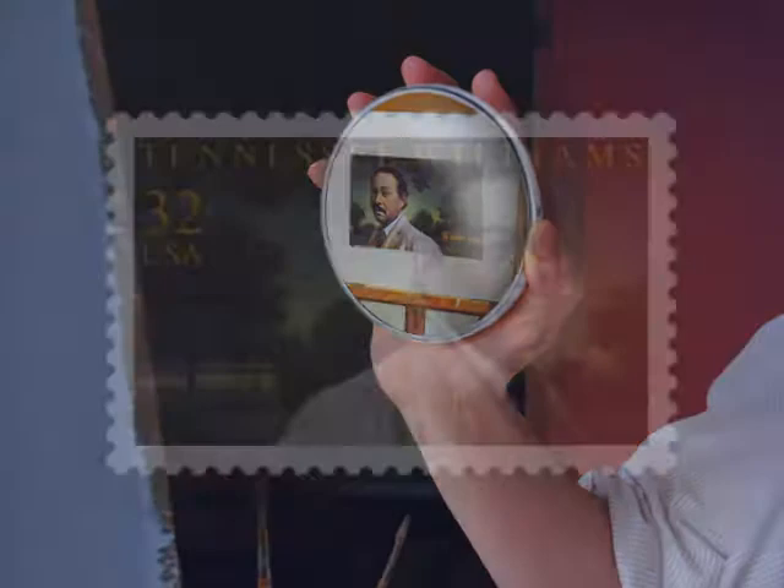One thing I do when painting a stamp is constantly be aware of how it's going to look at stamp size. I generally paint at roughly 4 by 6 inches or 6 by 9 inches, the largest stamp I've ever done. You have to constantly imagine what it's going to look like when it's reduced. I keep a mirror by my side at all times, constantly holding it up over my shoulder to see how the stamp will look when it shrinks down. It must look strange to my neighbors, but it helps you see what the image will look like when condensed down to stamp size.